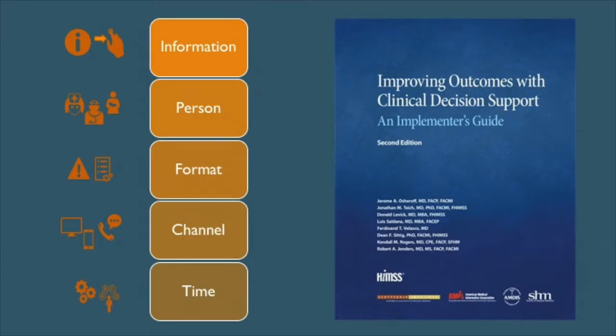A book by a number of authors introduced the five rights framework — that in order to make clinical decision support work, you need to get the right information to the right person in the right format, such as a checklist or an advisory, through the right channel — whether within the EHR or via email — and then at the right time. This is often how people summarize the findings from Dr. Kawamoto's review.